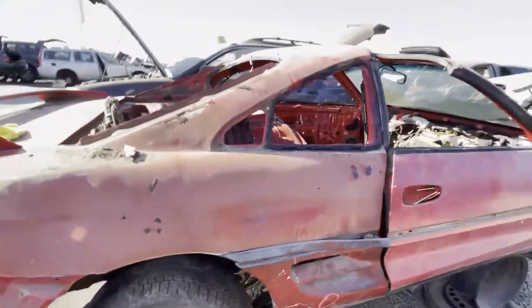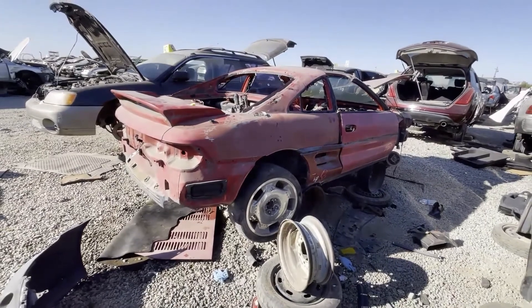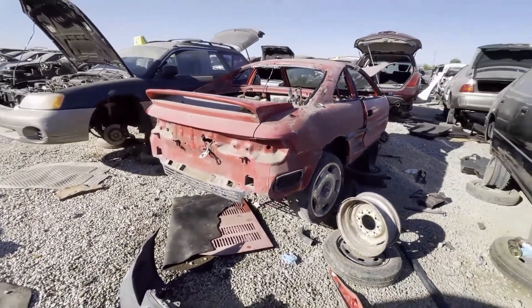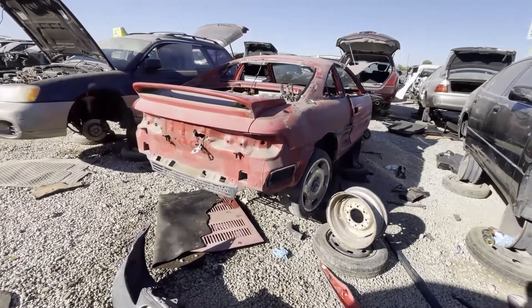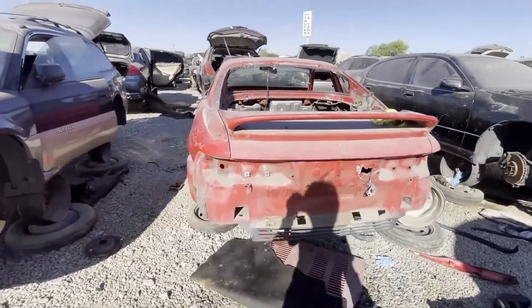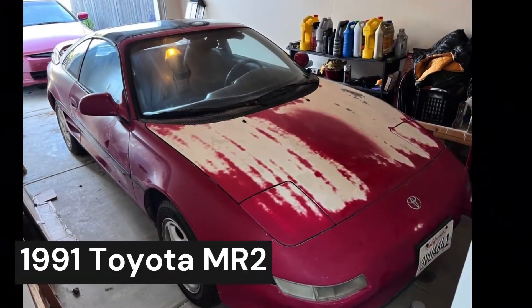I might be getting the itch to get one of these as a project, but they don't come up very often at the junkyard, so I don't know how parts availability is. I know Sarah Entune did a Toyota MR2 Gen 2 that she worked on — she bought a lot of JDM parts. Anyway, cool find at another scrapyard.